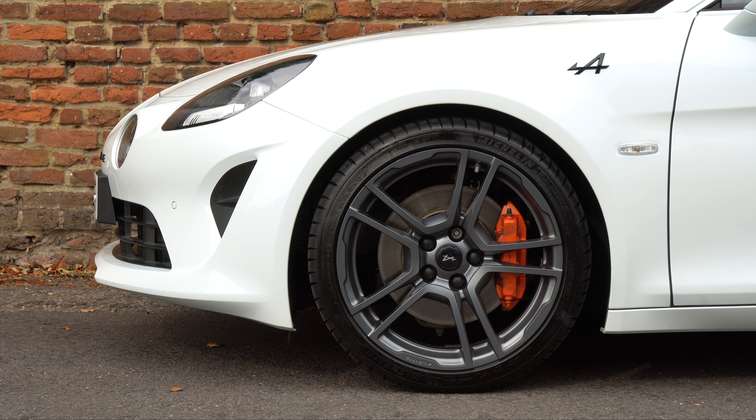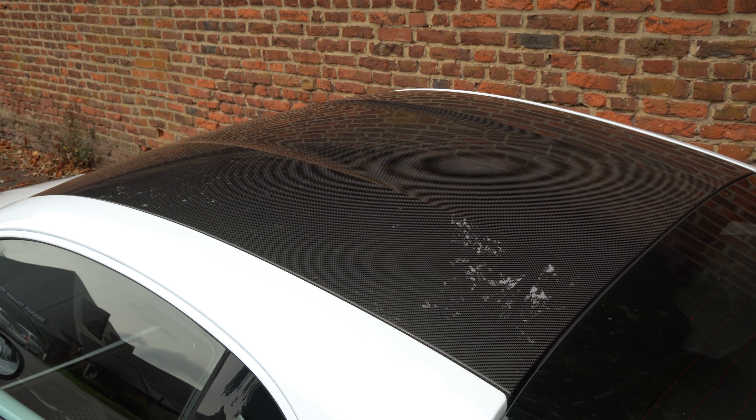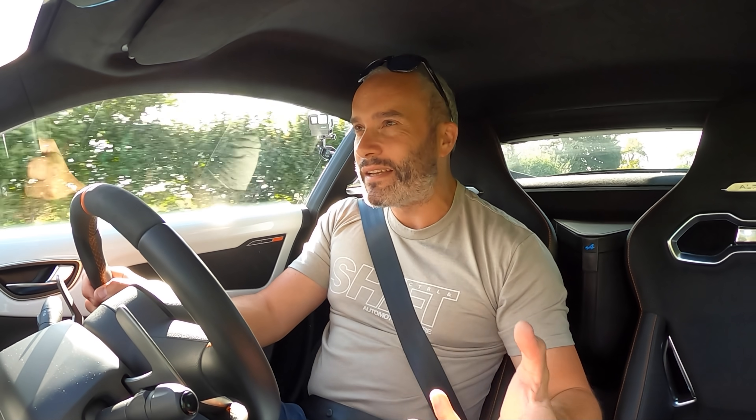This particular press car is just over £60,000 because it has the lightweight wheels, the carbon roof, and a couple of other options. That's a lot of money — that's a top-spec M2 Competition DCT money. So is it worth it?